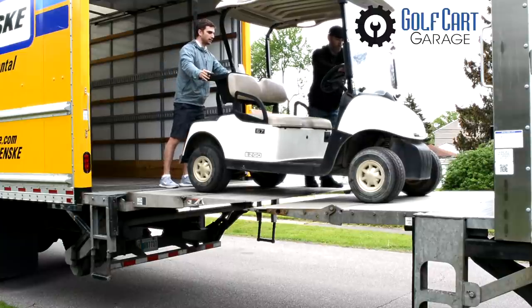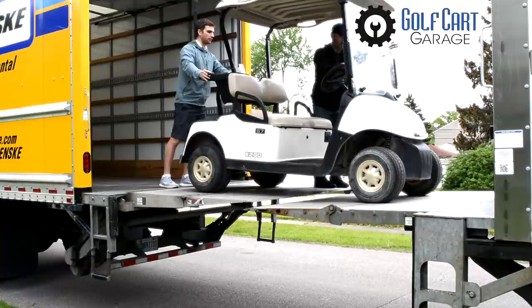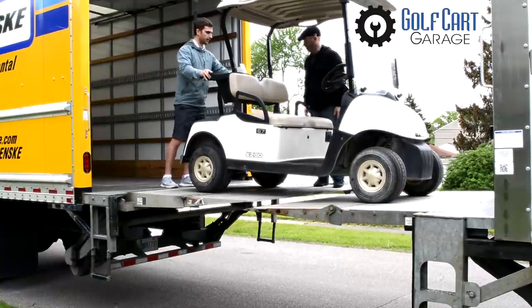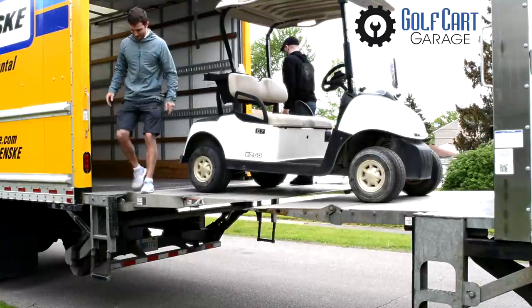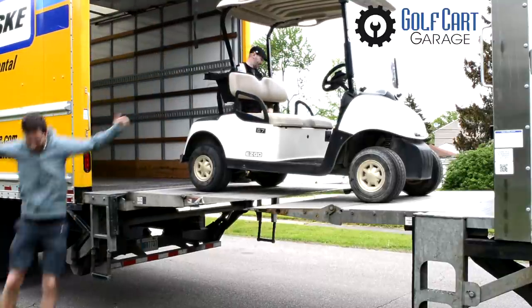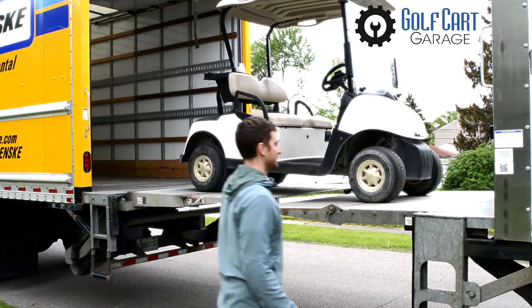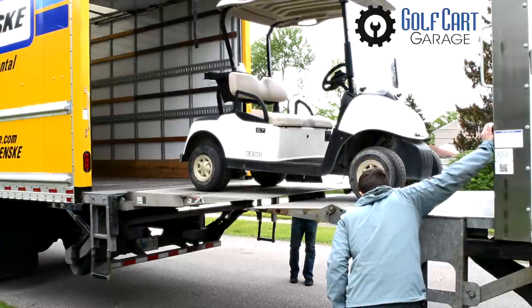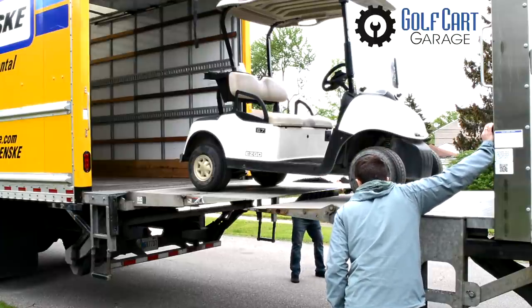After attempting several angles and steering techniques with no luck, we decided it was going to take some more power. I wanted to try to drive it off the truck Dukes of Hazzard style and see if I could just ride it out, and I thought we were concerned I might get hurt. But we were actually worried about the cart. So we had to rent a second truck with a lift gate to very carefully lower the carts to the ground.